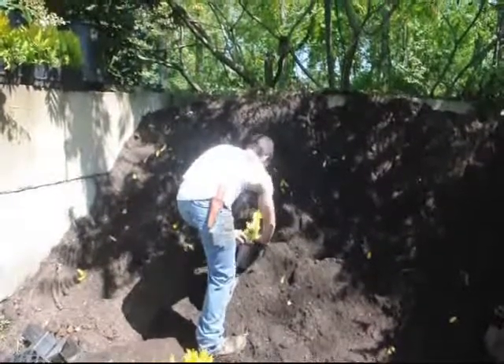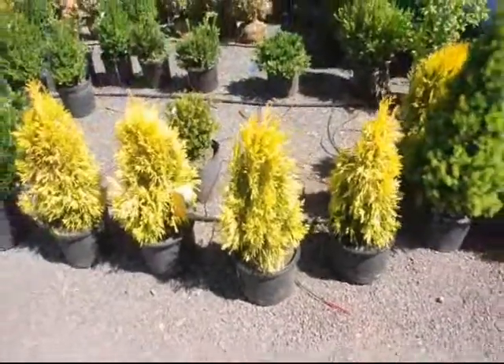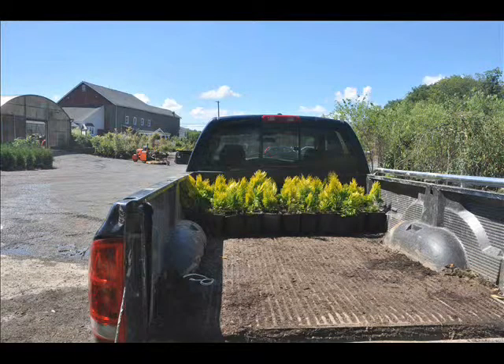Give us a call if you want some at Highland Hill Farm. We're on Route 313 in Fountainville, PA. We do deliver and plant the Forever Goldie Arborvitae.